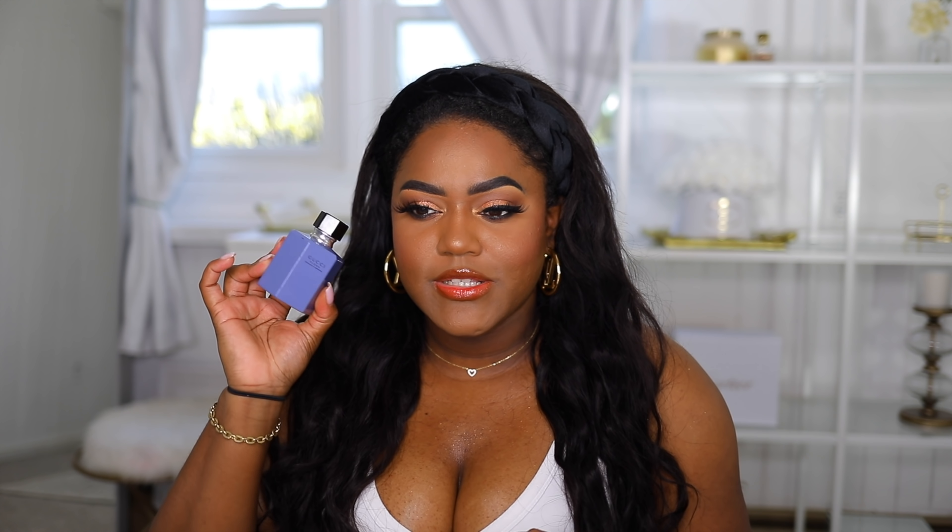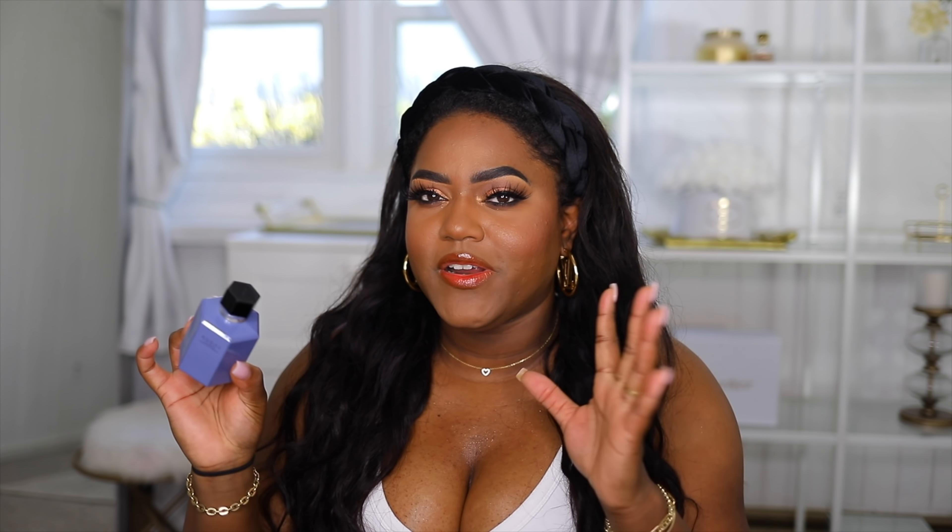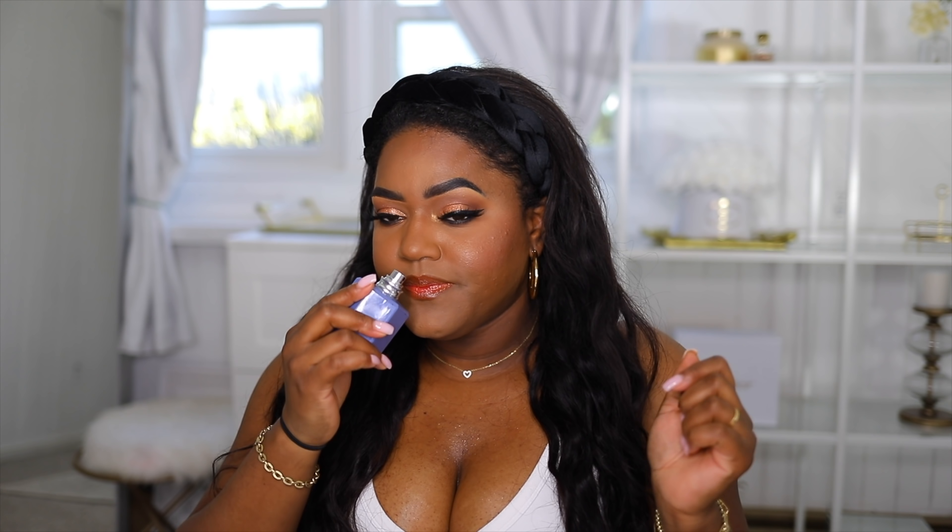The last fragrance I want to recommend is Gucci Flora. This is Gucci Flora in a limited edition bottle. It comes in different colors in terms of the bottle. It smells so good — it's floral but also a little sweet. Those are my perfume recommendations; I narrowed it down to the three I've been really into from Sephora right now.